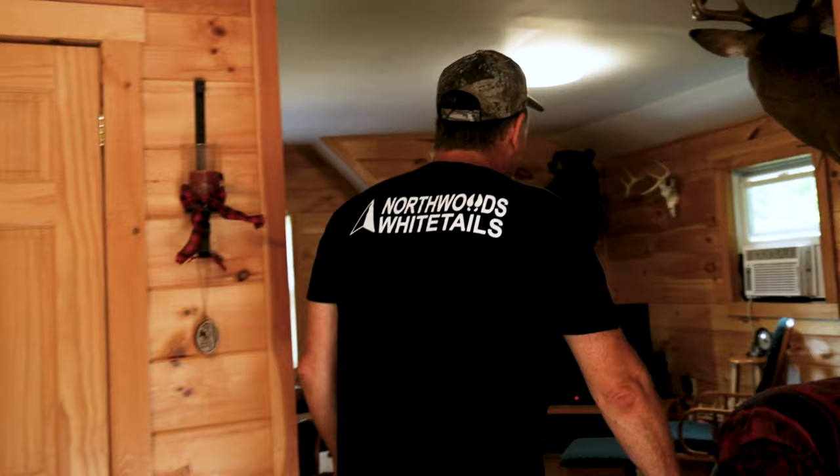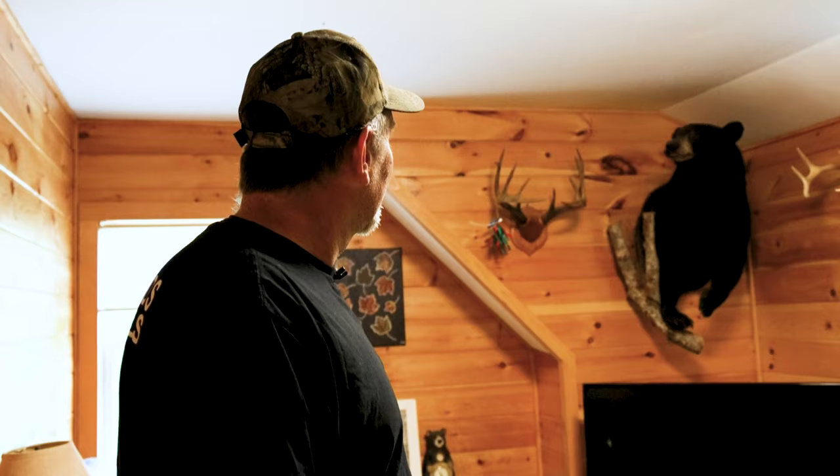Hi, I'm John Moulton, Northwoods Whitetails. Come on into the Shed Shack. This is my space here. I built this place basically to house antlers and mounts and stuff. My wife was sick of them in the house, so we got a place in Maine. I work mostly in New Hampshire, so I built this.